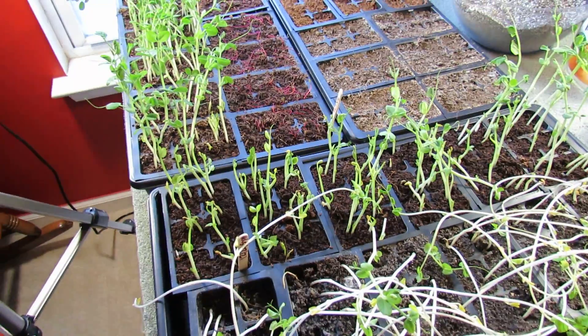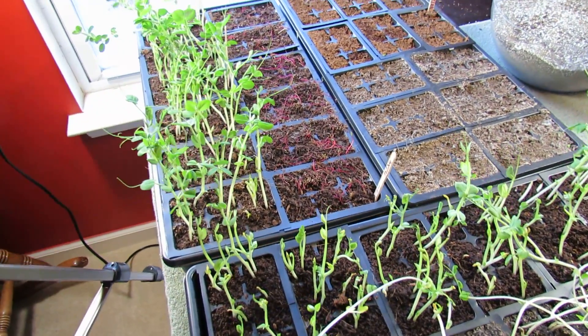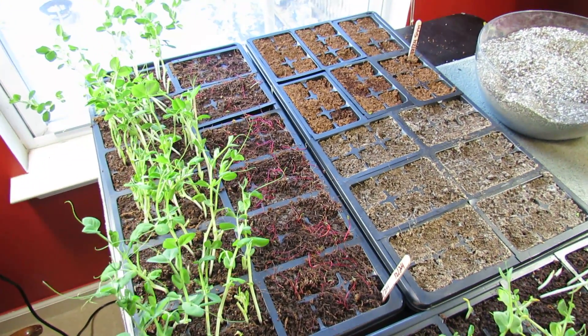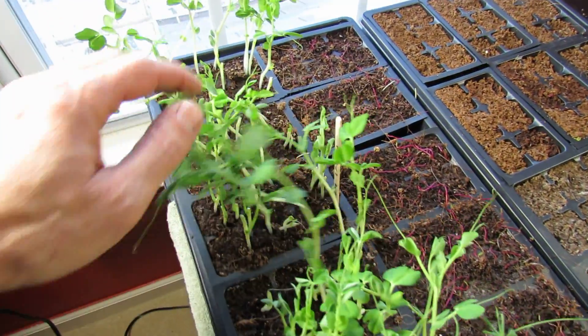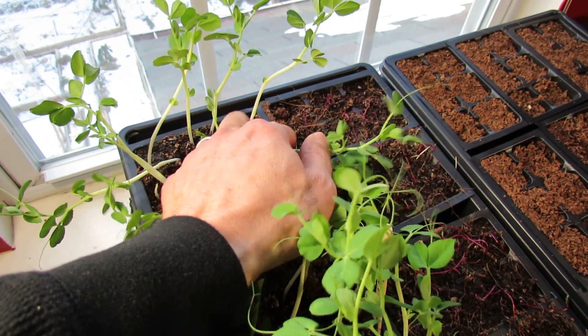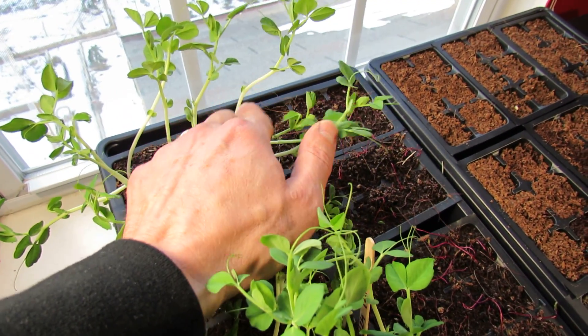They were grown in darkness for an extended period of time. However, they still give you a good example for this video of what spindly means. They're just too tall, too thin. Now even though these plants are recovering over here and they look fairly healthy, pea plants shouldn't look like that. This whole growth from here to here — that's a spindly plant.